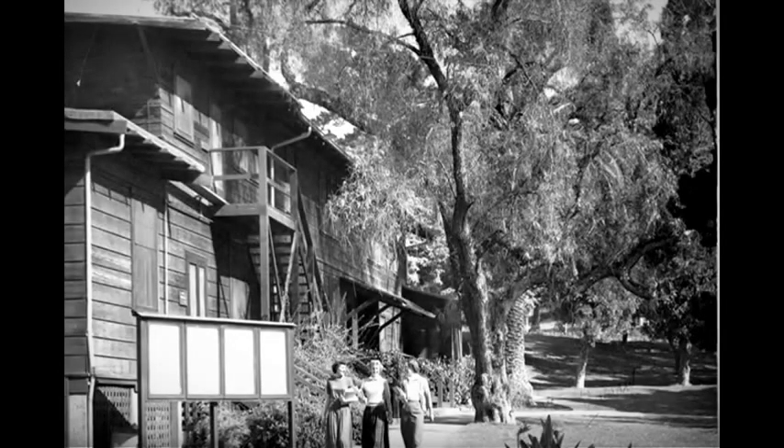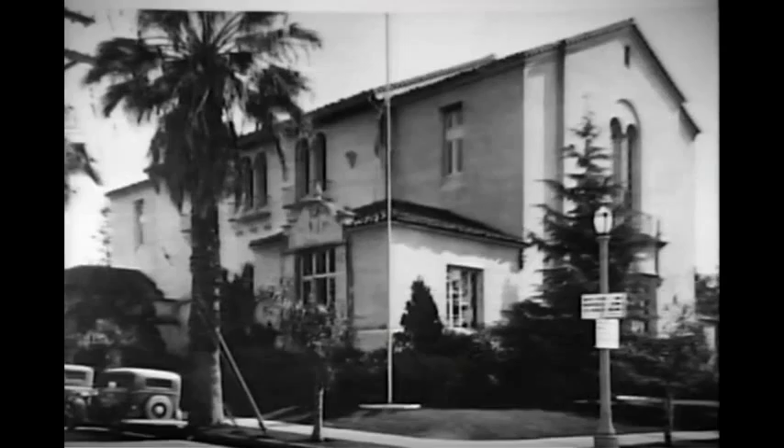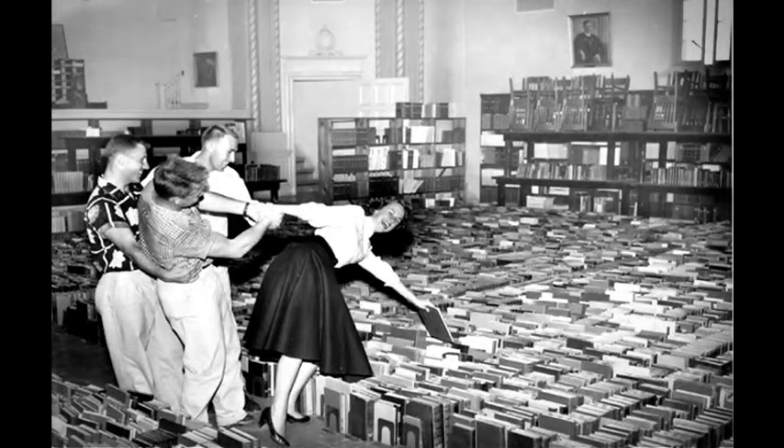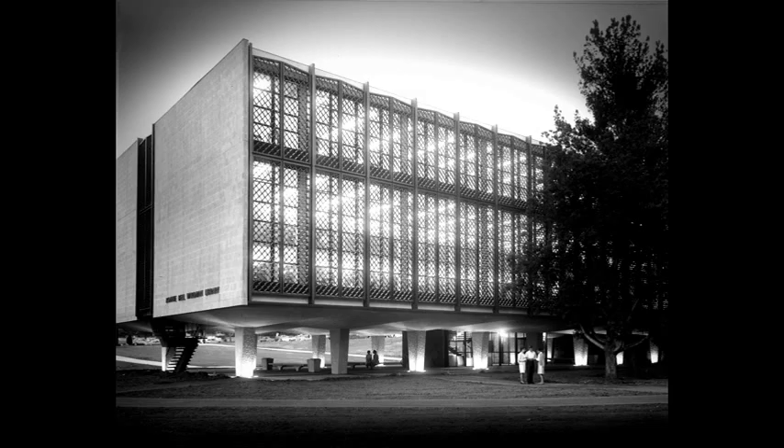The library once existed in a small redwood building until the college began to expand in the 1930s. In need of more space, the library was relocated to Menden Hall, where it remained until the 1960s. Around this time, a generous college trustee named Aubrey Wardman recognized the need for a space dedicated to the continually growing library. In 1964, the Bonnie Bell Wardman Library was completed.